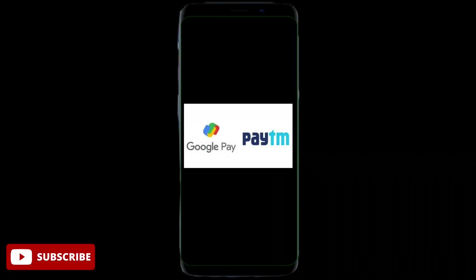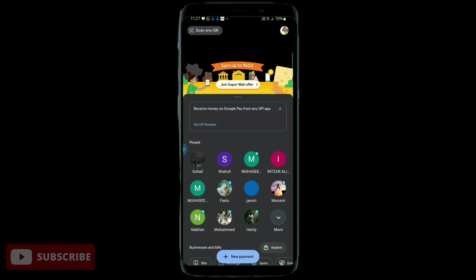Now, guys, we will see how to get the rewards of Google Pay. We will receive two rewards — this is a reward for collecting. First, if we open it, we will get a reward for 600 rupees. This is a weekly change.